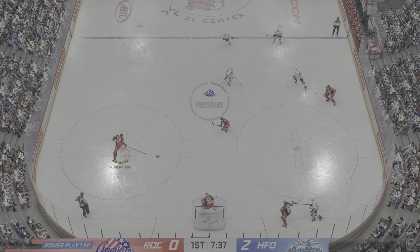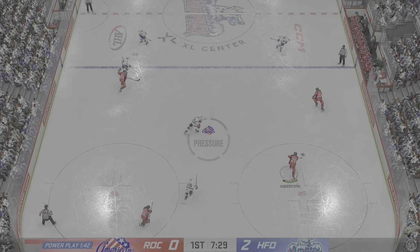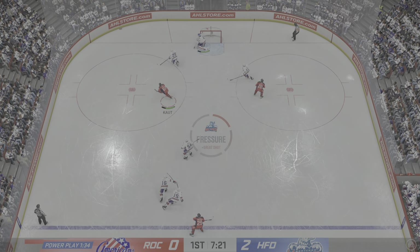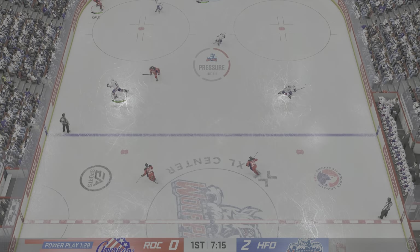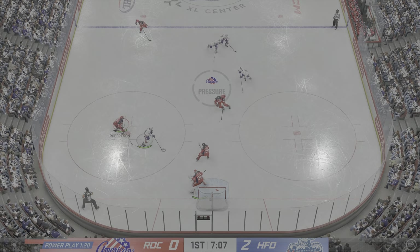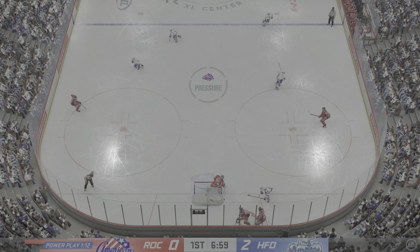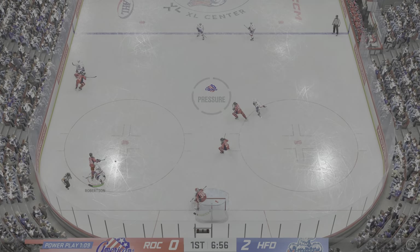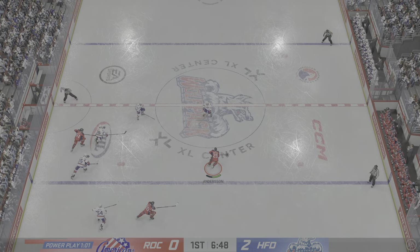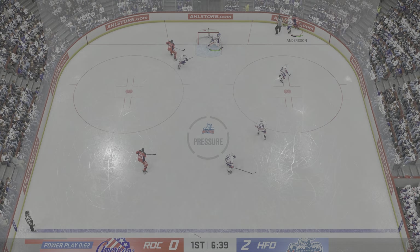The Wolfpack have the puck shorthanded. They try to maintain possession inside the defensive zone. Here they come through center into the offensive end. Denies him — he got all of it! Passes it over to Nadeau from along the boards. Moves the puck ahead. Here's a shot — and that's blocked. Takes the puck as the clock ticks down on the penalty kill. Hartford's got it in their own zone. Looks to make a play over to Anderson. With the blast! And that shot dies in traffic.